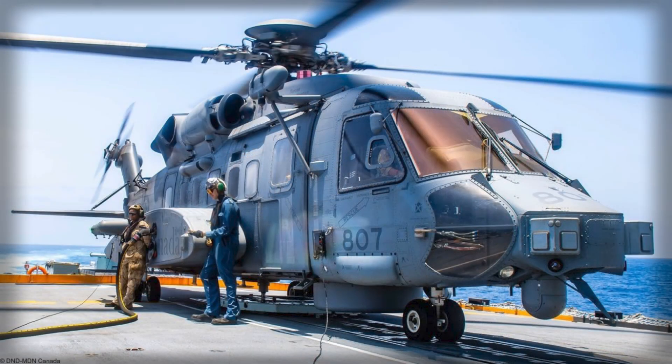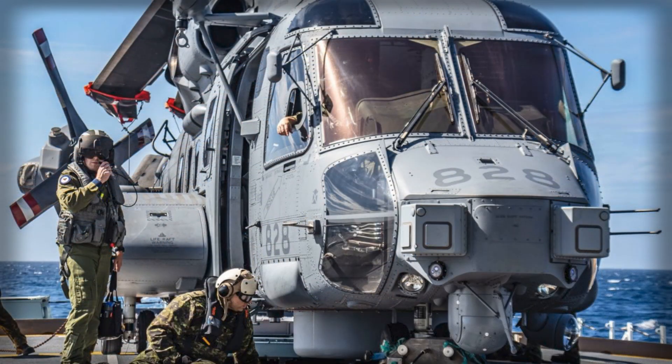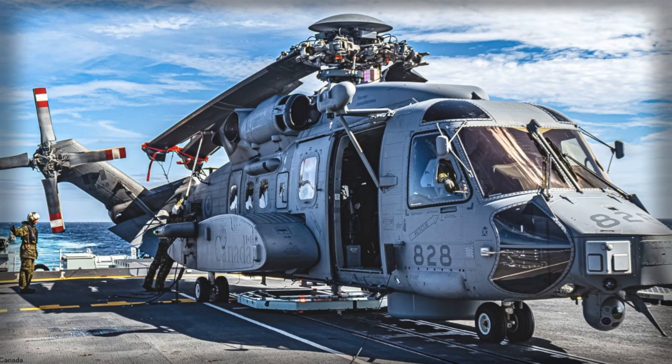The CH-148 Cyclone was designed to replace the aging CH-124 Sea King, a helicopter that had served the Canadian Navy since the 1960s but had become increasingly difficult to maintain. The Cyclone program, while plagued by delays, cost overruns, and evolving technical requirements, eventually reached operational status in 2018, representing a major step forward for Canadian naval aviation. Its development was driven by the need for a modern platform capable of operating in complex maritime environments and performing a wide range of missions.